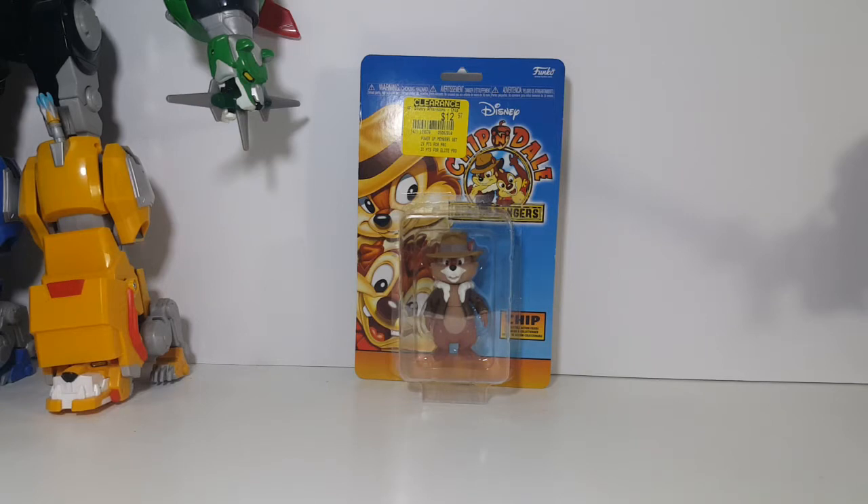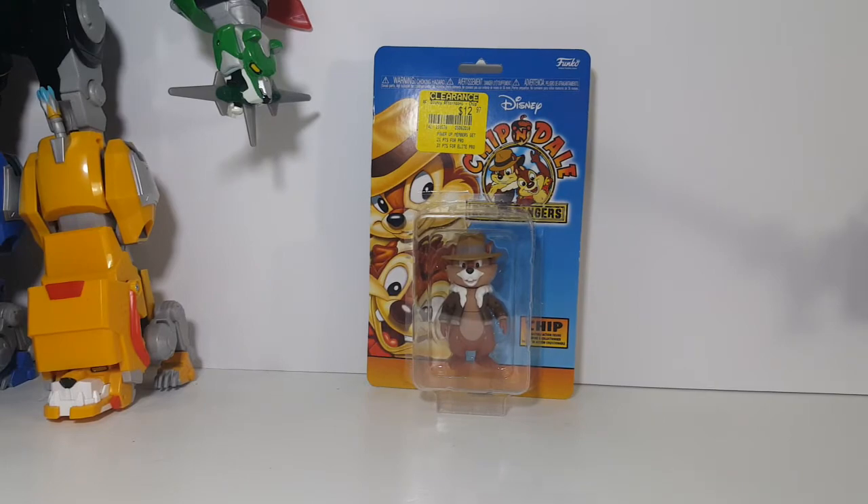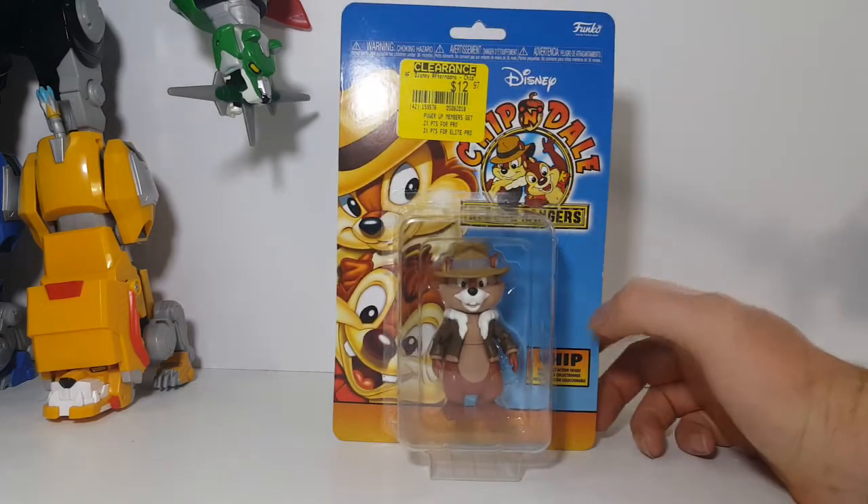As you know, we've already taken a look at Scrooge McDuck and Baloo the Bear from Disney's TaleSpin and DuckTales. And today we're having a look at Chip.